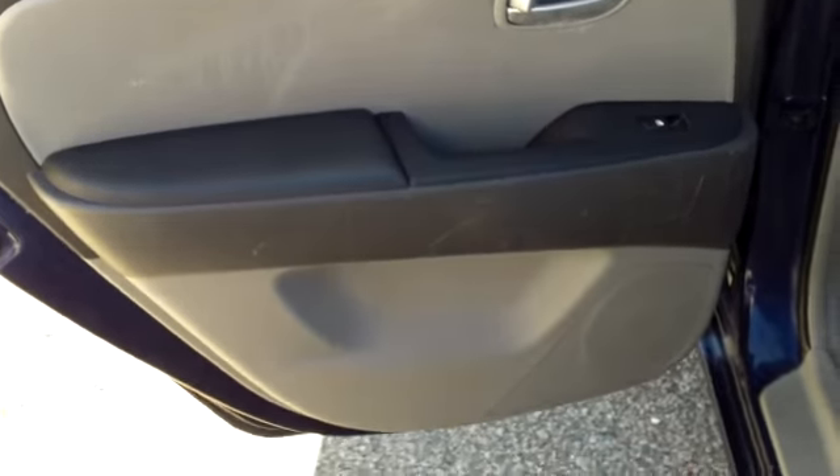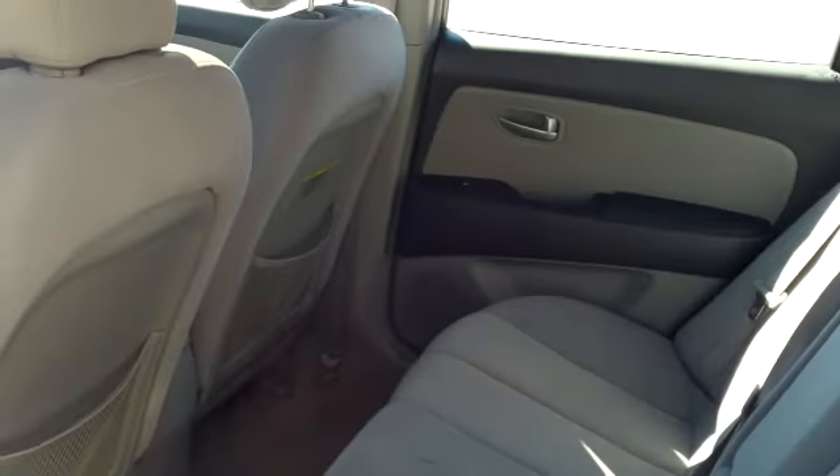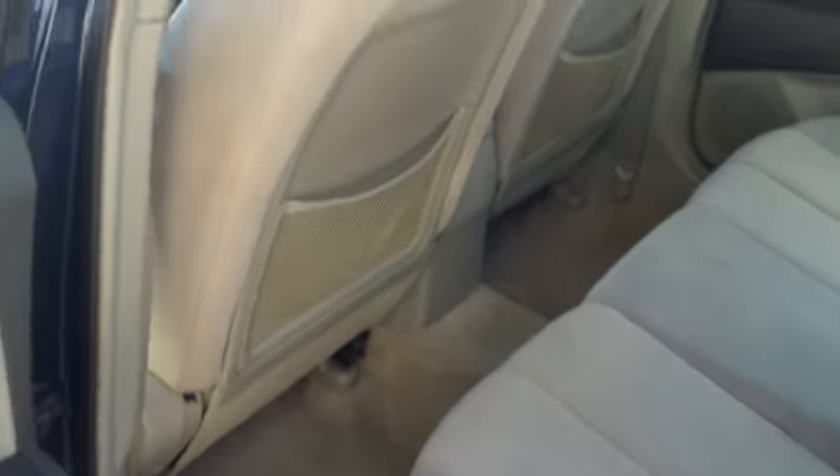Looking inside this car, it's got a two-tone gray interior with gray cloth upholstery. It's got very nice legroom behind the front seats.